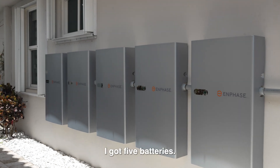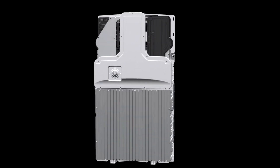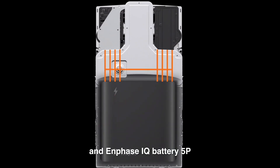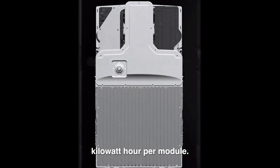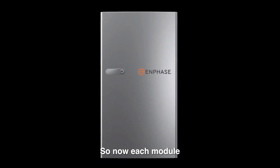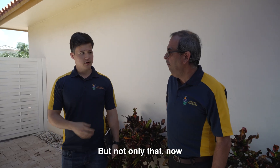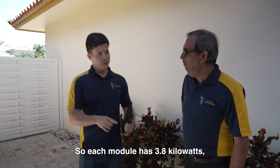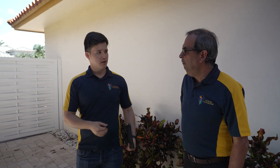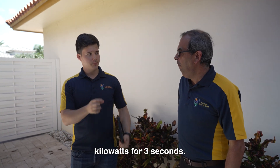As you can see I got five batteries and these are the new Enphase 3.0 batteries. It's called Enphase IQ Battery 5P — and why 5P? Five kilowatt hours per module. So now each module has five kilowatt hours of energy. But not only that, now they have more power. Each module has 3.8 kilowatts continuous power and 7.6 kilowatts per three seconds.